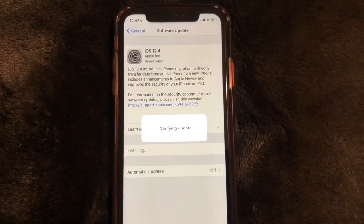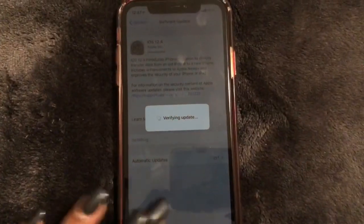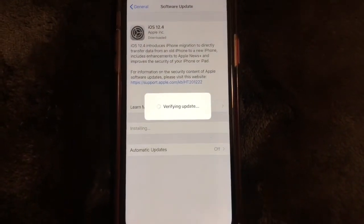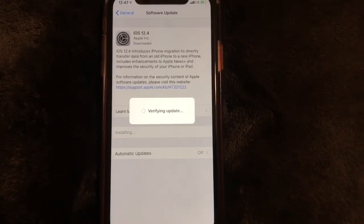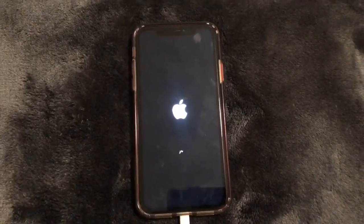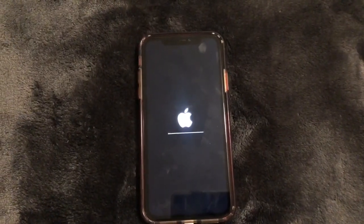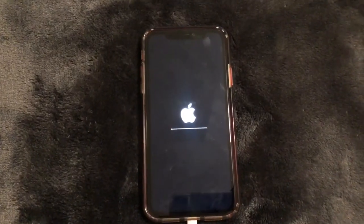Now it's saying downloaded and it's verifying the software update, so let's just wait for that to complete. Looks like it is restarting now — that is update 12.4, initializing as we speak.